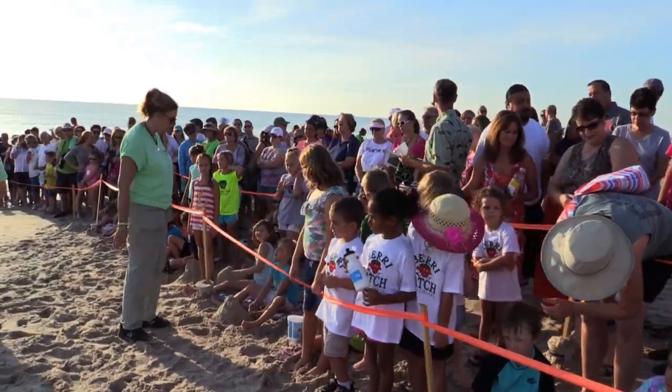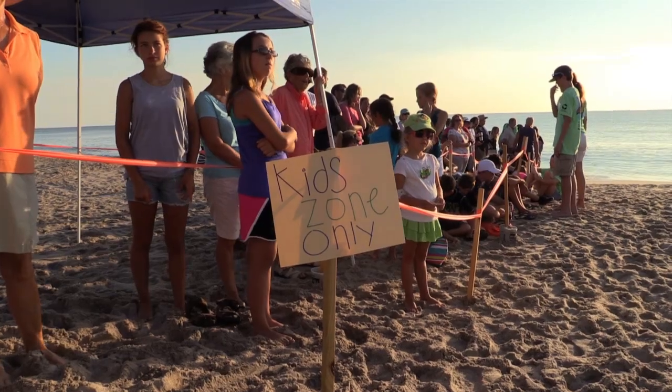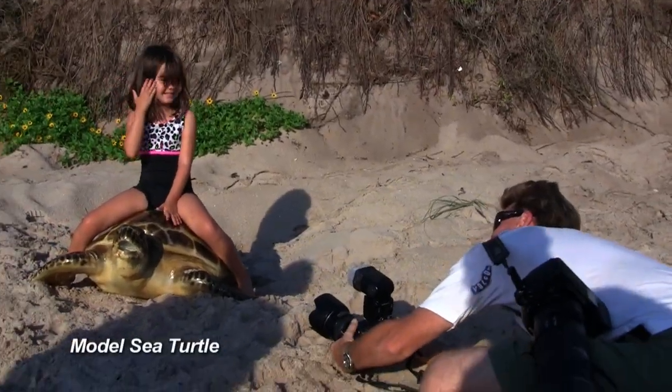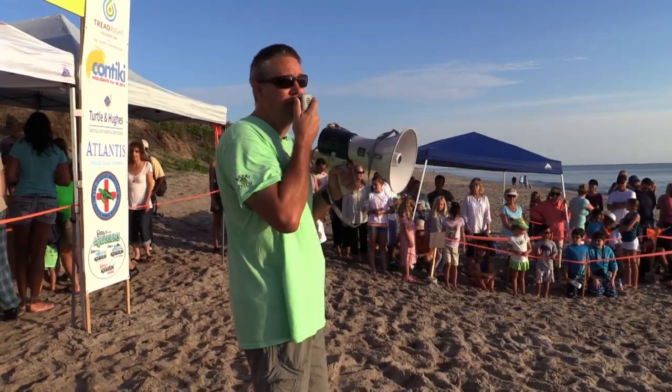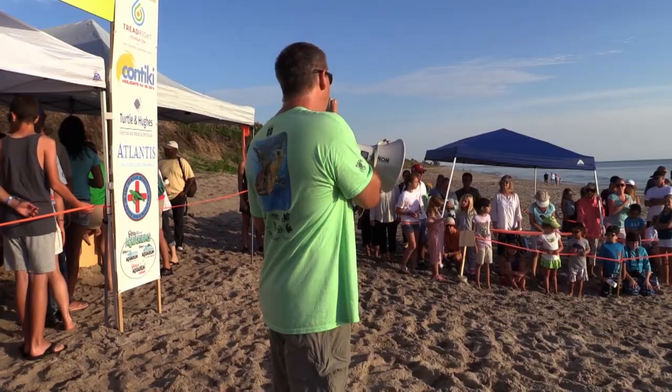The Tour de Turtles is an education program that's built out of our research to study the migration of sea turtles, which of course is very important because we want to learn where they go when they leave this important beach so that we can focus our conservation efforts in those areas.